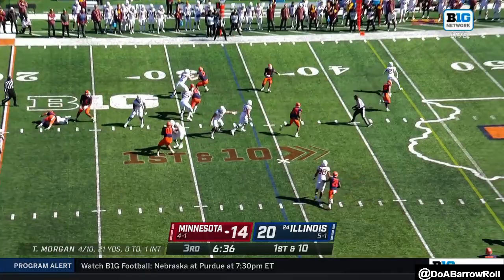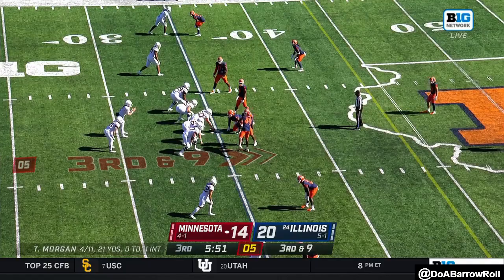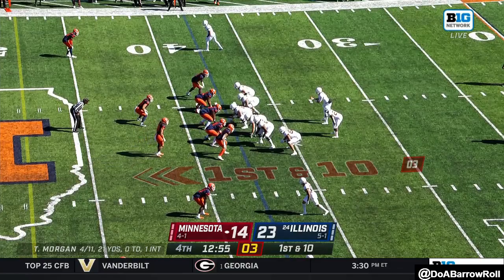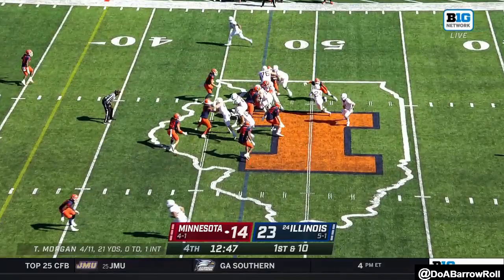Morgan off his back foot just lofts it up. Morgan takes off on second and seven — Tanner Morgan ran for a nine-yard gain. He's going to the air now, looking for a lot more than 21 yards but it's near the 50. Corner blitz coming off the edge — ooh, look at that. Ibrahim.